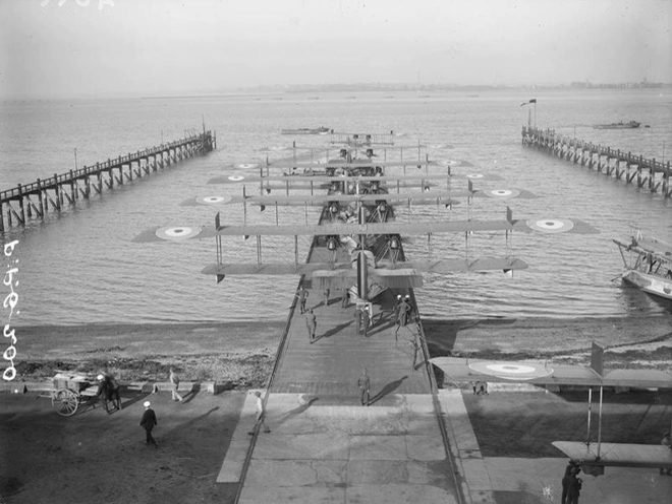The Seaplane Experimental Station, formerly RNAS Felixstowe, was a British aircraft design unit during the early part of the 20th century.